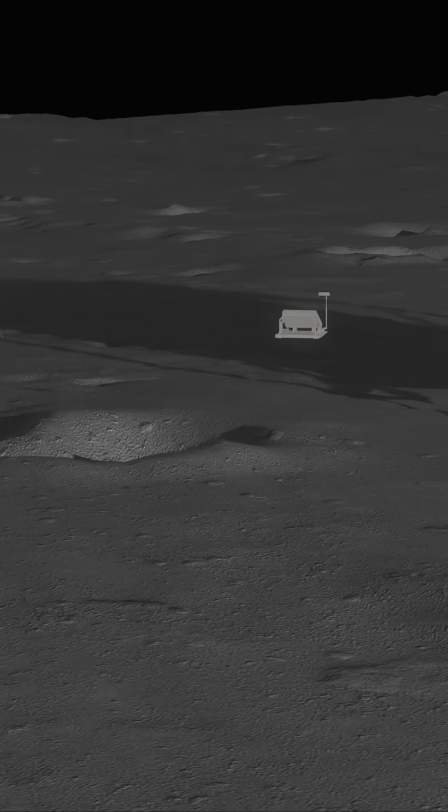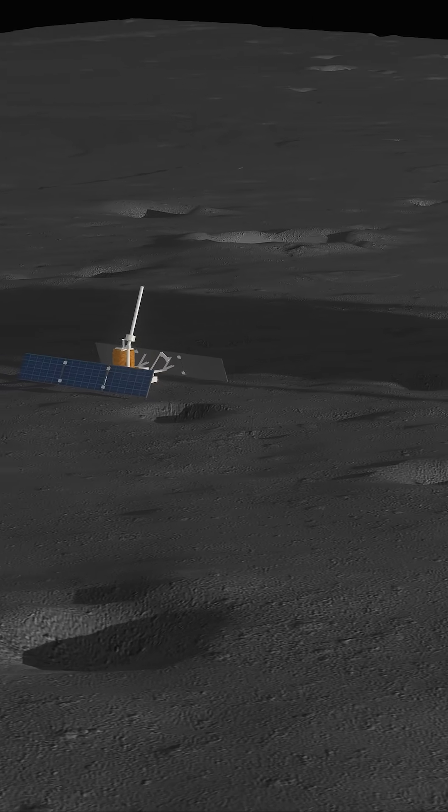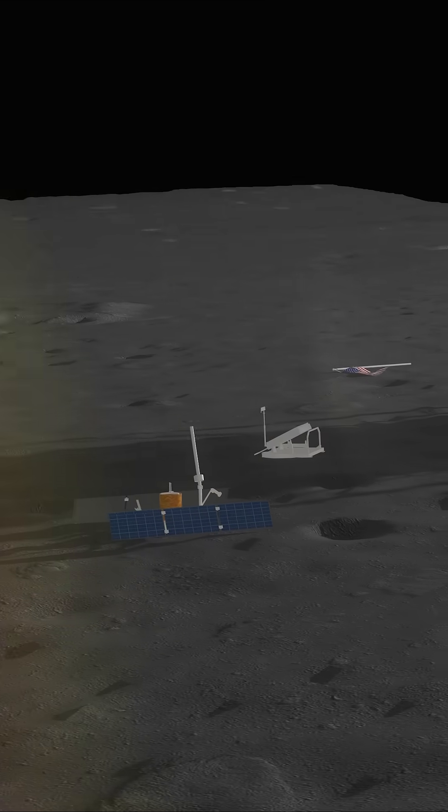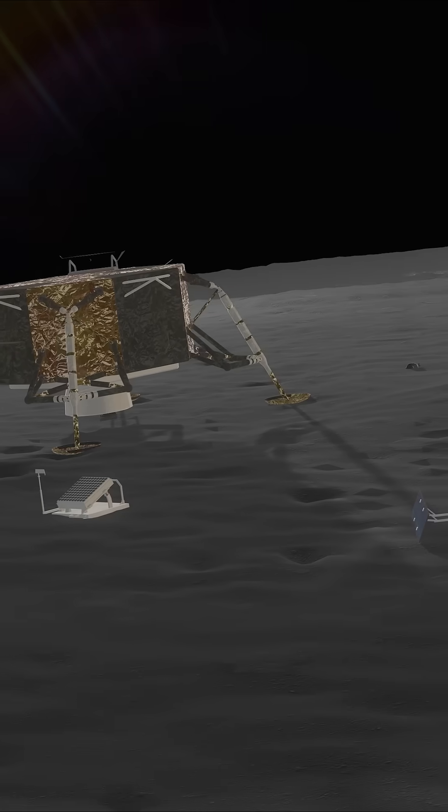Close by sit scientific instruments, including a seismometer and a laser reflector — tools that allowed scientists to study moonquakes and measure the exact distance between Earth and the moon.